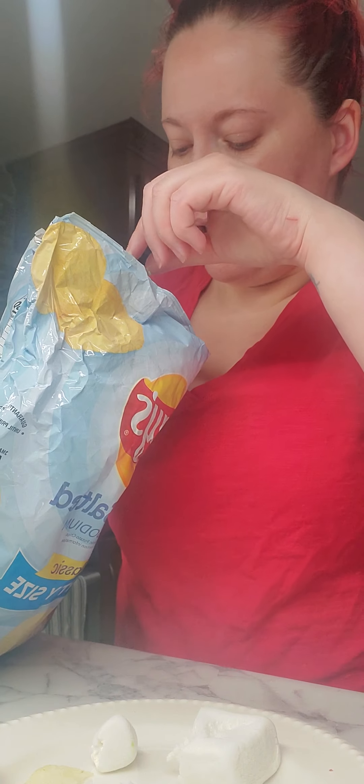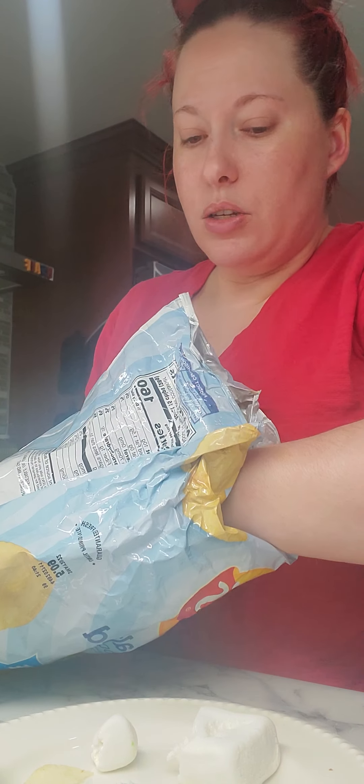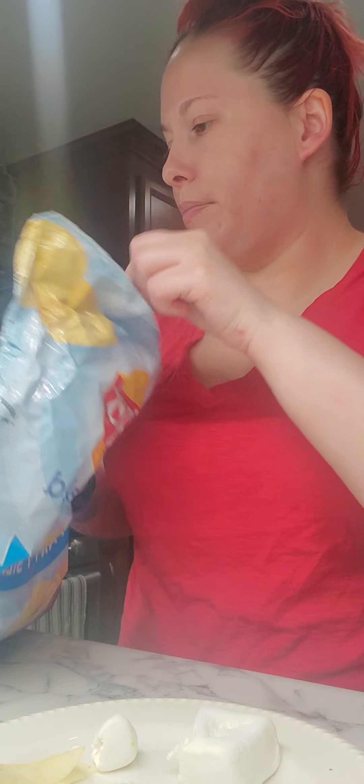I saw Reese's has new peanut butter cups out that have chips in them. I told my husband to be on the lookout for them because I want to try them, although I could just grab a peanut butter cup out of the pantry and try it myself.